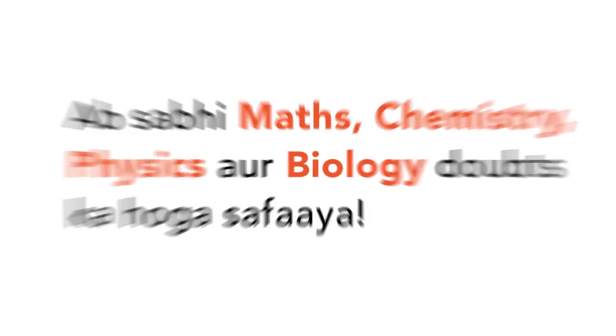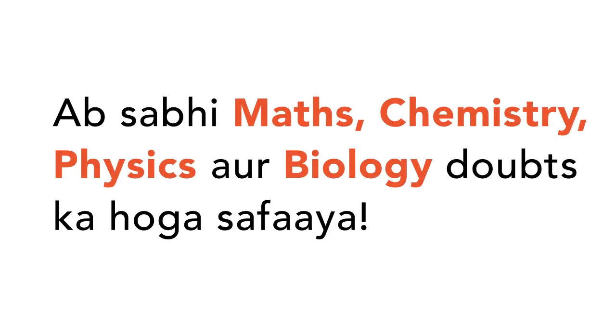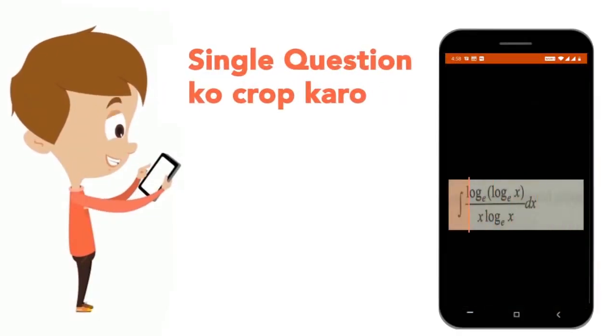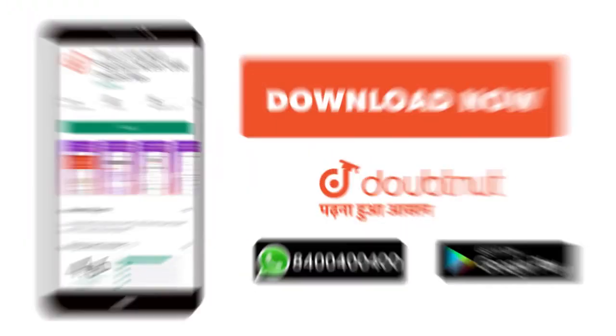Today, we will download the Doubtnet app. Doubtnet will be available for all of your maths, chemistry, physics, and biology doubts. Just take your question photo, crop it, and get a video solution. Download now.